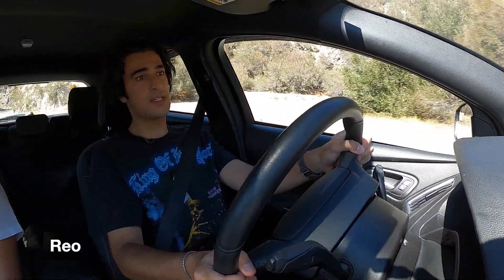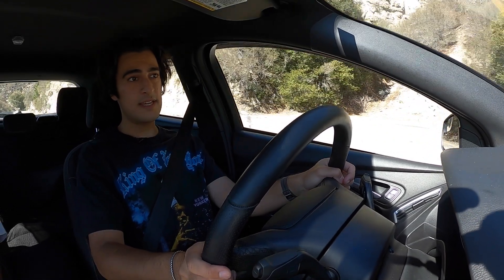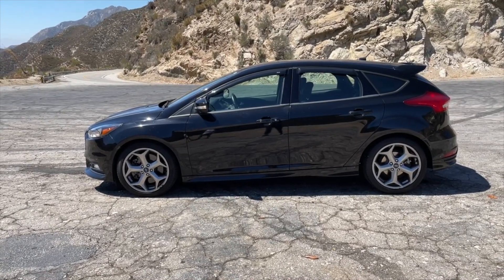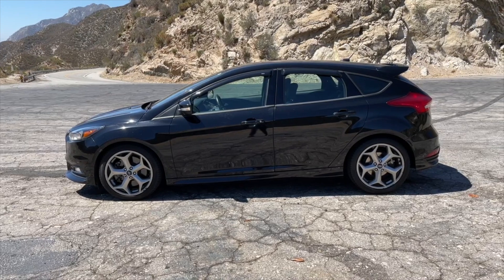The Ford Focus has unfortunately been discontinued here in the US, and that's true of both the sporty ST and the super sporty RS models. Today we are in the ST — middle of the line in the Focus lineup — but a very sporty car, and one that seems, at least to me, to have been directed right at the VW GTI.